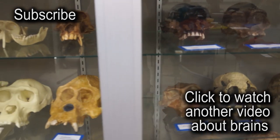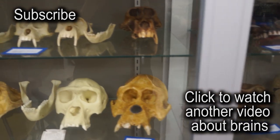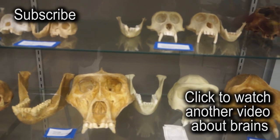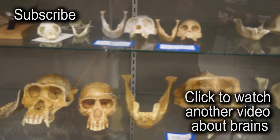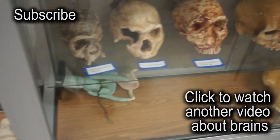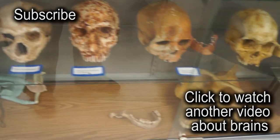So today we have a bunch of models and real brains — real human brains and real primate brains, and even non-mammal species. Then you guys can check them out.